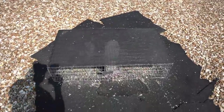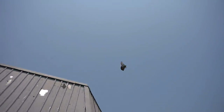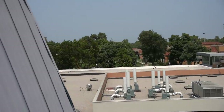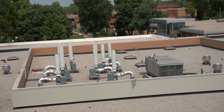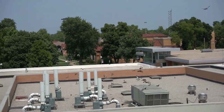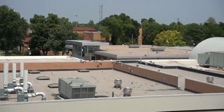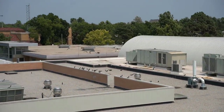Oh boy, this is getting crazy y'all. Look at that, there's a bunch of pigeons over there. Wow, look at that. Well, that's the next door roof and I just used this whole area.